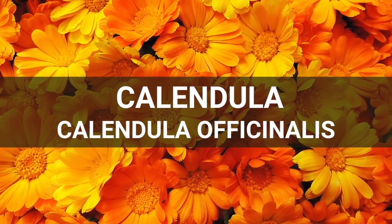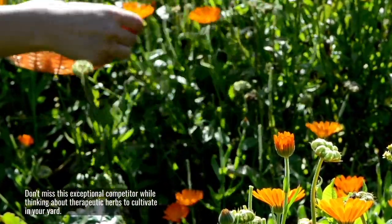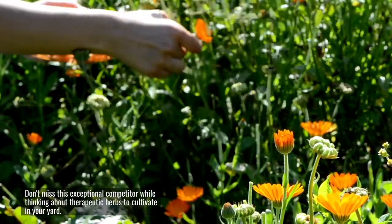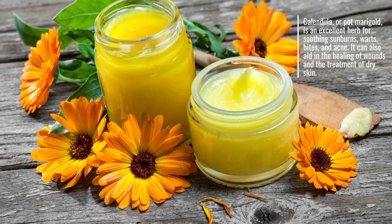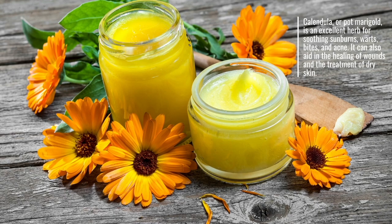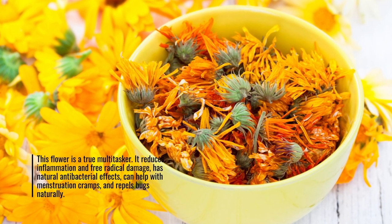Calendula officinalis. Don't miss this exceptional competitor while thinking about therapeutic herbs to cultivate in your yard. Calendula, or pot marigold, is an excellent herb for soothing sunburns, warts, bites, and acne. It can also aid in the healing of wounds and the treatment of dry skin. This flower is a true multi-tasker.